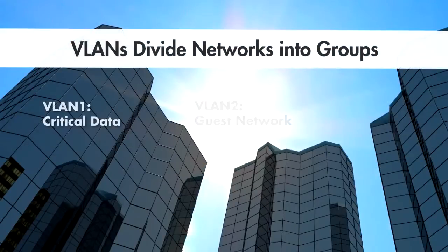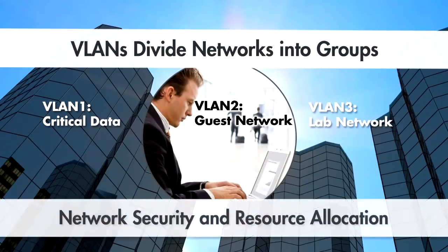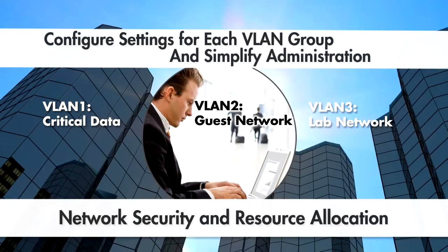Each network separates a large office network into smaller, more manageable groups of computers. This allows for custom security and resource allocation for each VLAN group. VLANs provide the flexibility to adapt to changes in network requirements and allow for simplified administration.